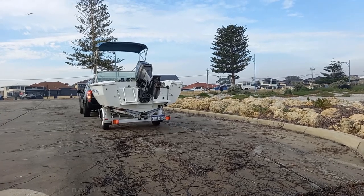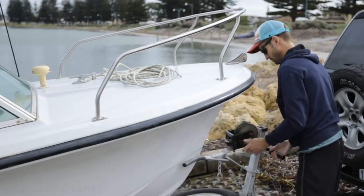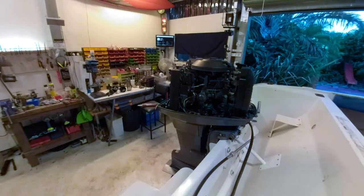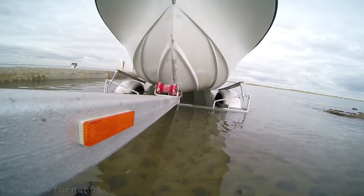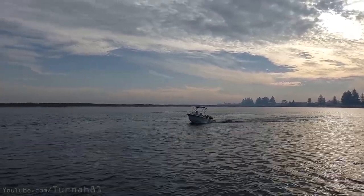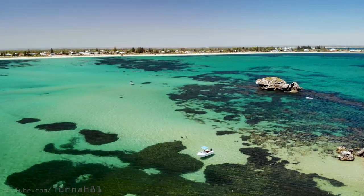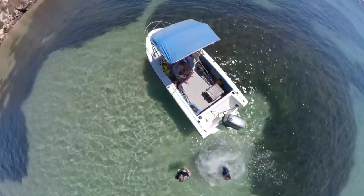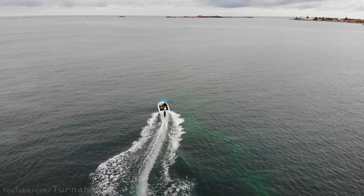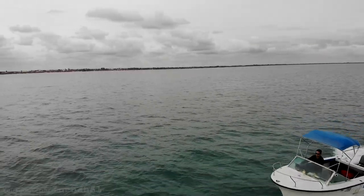It wasn't floating yet, so it was off to the boat ramp to find out whether we'd built a boat or an artificial reef. I'm not going to lie, I was a bit nervous. We pushed it off the trailer and it actually floated — no leaks, which is a good feature to have in a boat. It ran beautifully. It sits a little bit lower in the water than before, maybe three or four centimetres, but the transom is a lot higher now and it sits within the engine's rigging specifications.